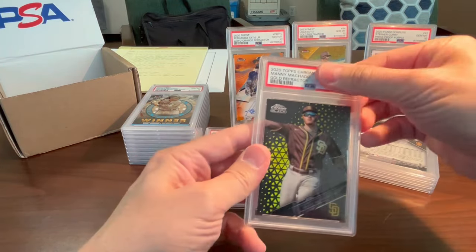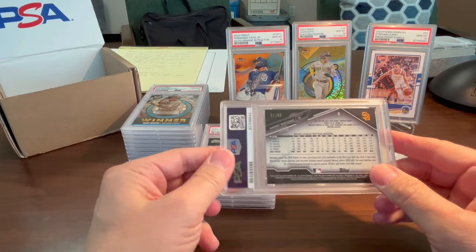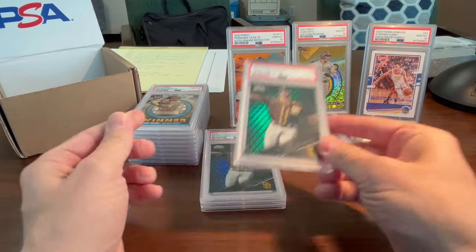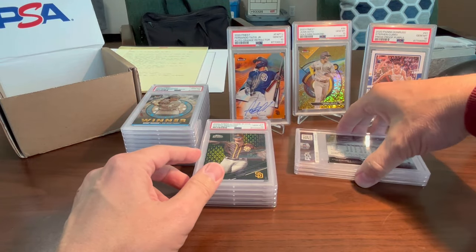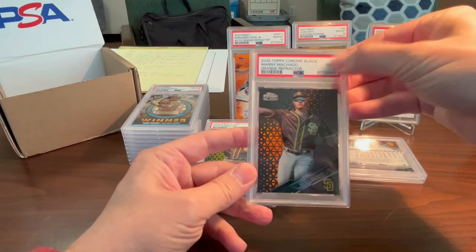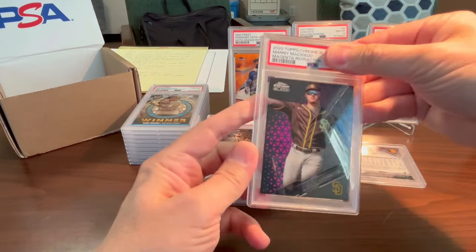The gold version — got a 10 as well, very cool. This is the green numbered to 99 — mint 9. All right, so there's my first 9 in this run; I'm completely fine with that. Not the 10 on the gold. Now the three big ones: the orange numbered to 25 — this is actually 25 of 25 — orange refractor, mint 9. Not too bad. And then the magenta numbered to 10 — gem 10! Sweet, very nice.